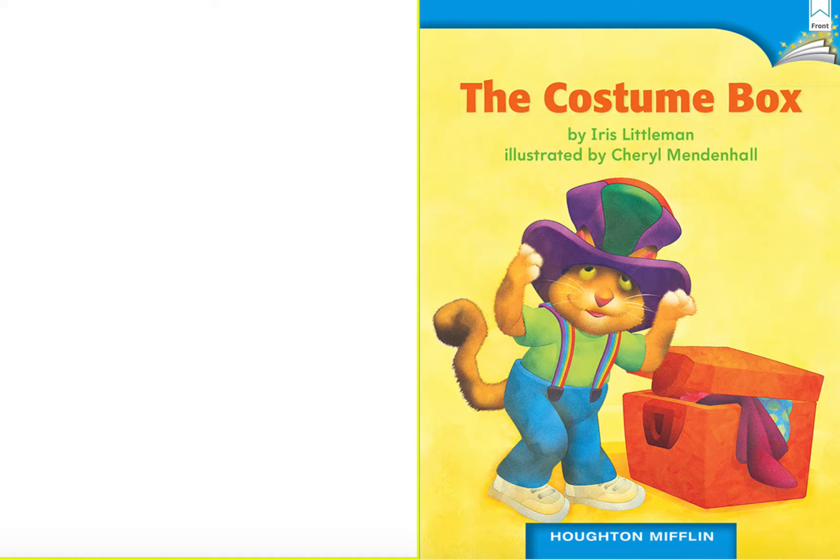The Costume Box by Iris Littleman, illustrated by Cheryl Mendenhall.